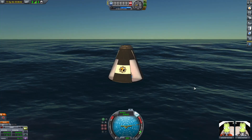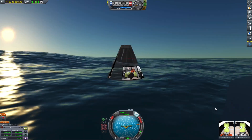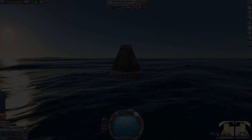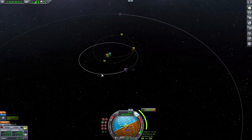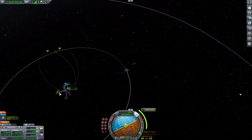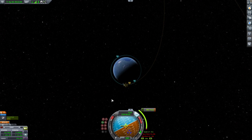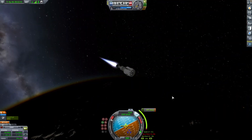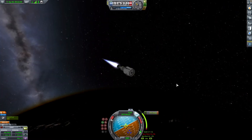We're going to crash the stage into the surface of the Mun because we want to get it as far away as possible. We don't want it deorbiting into Kerbin over time. Although atmospheric drag doesn't actually exist in Kerbal Space Program, we're still sending it away. Right here I'm plotting my maneuver to the Mun and starting the burn.